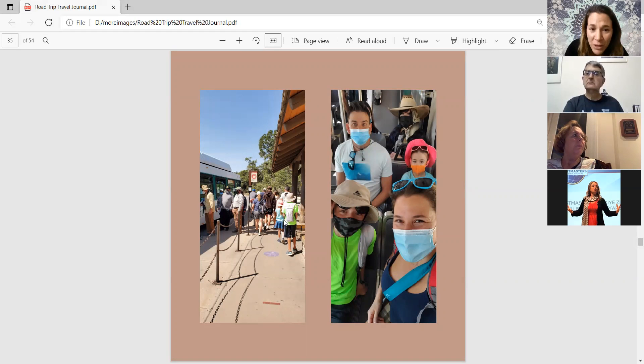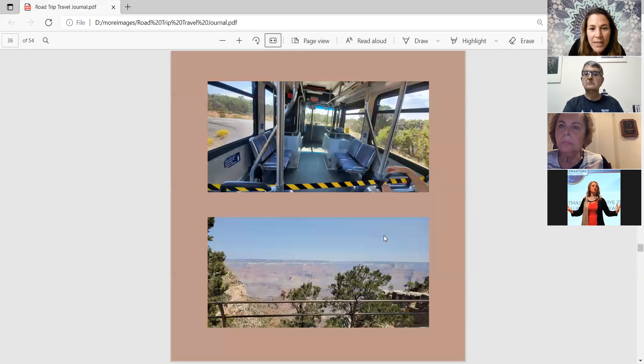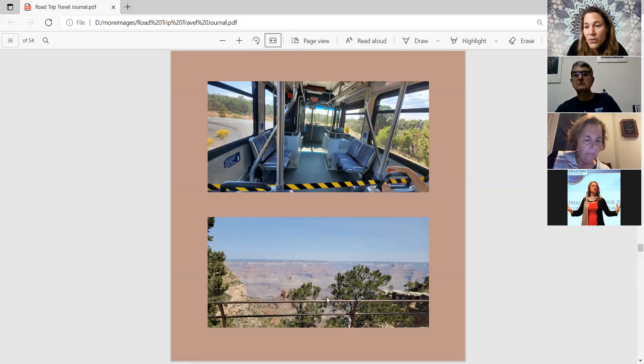A photo from inside the shuttle bus is shown. They waited in line and got on the bus, which allowed 25 people with masks required at all times — no eating or drinking. Eight seats had to remain empty for emergency use such as stretchers or wheelchair access. This delayed the trip. They did not enjoy the experience and prefer the freedom to drive their own car and park wherever they want.